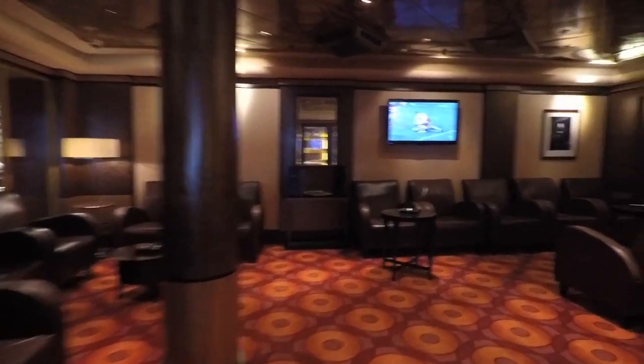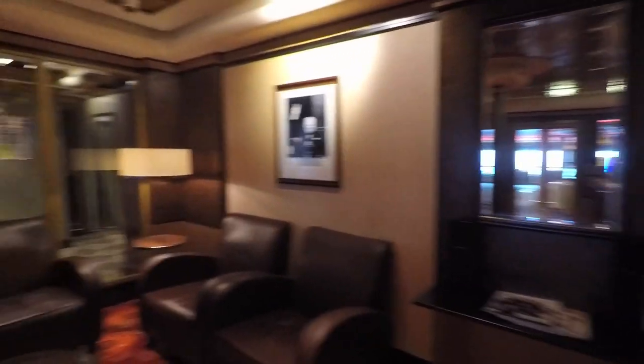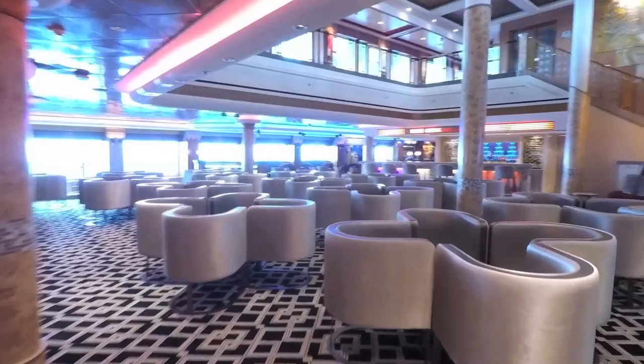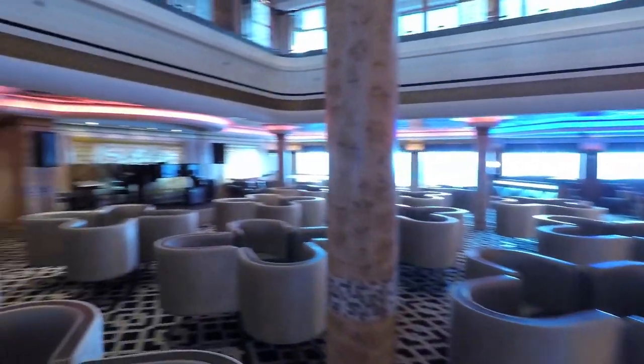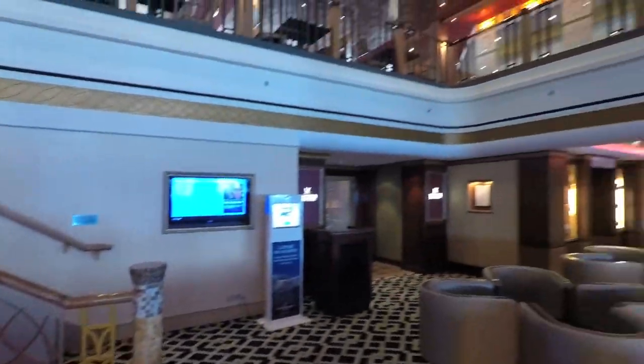This is where you can go and smoke and watch TV. It's fairly smoky in here always, and they do sell cigars. That stairway leads up to Deck 7, and it's the sushi bar and the noodle bar — or restaurant, as they call it.